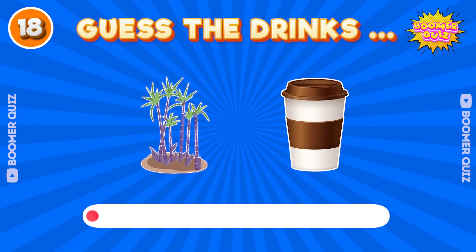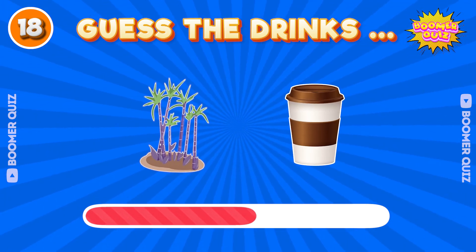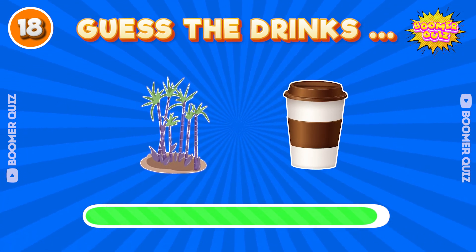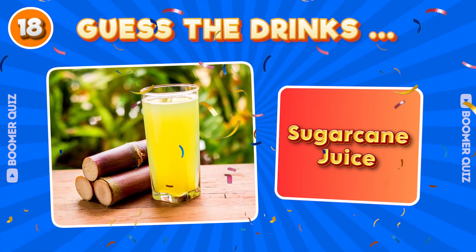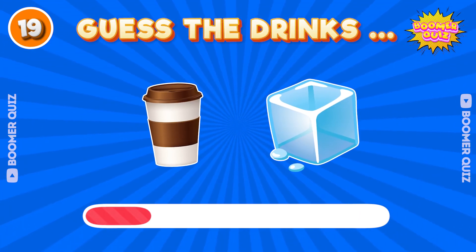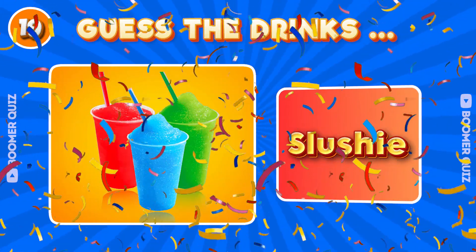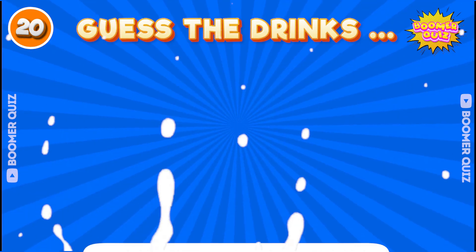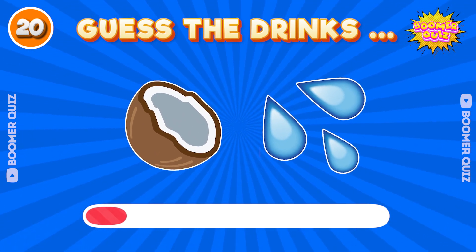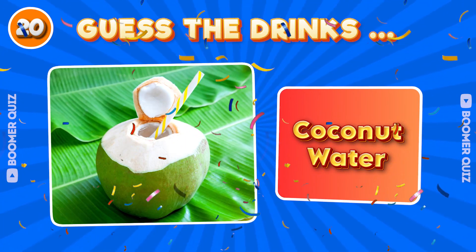Number 18. Guess the drink name? Sugar cane juice. Number 19. Guess the drink name? Slushy. Number 20. Guess the drink name? Coconut water.